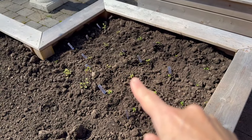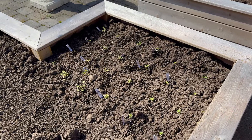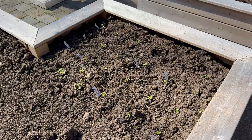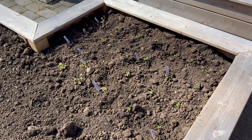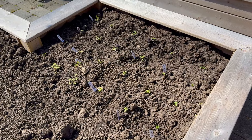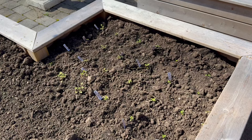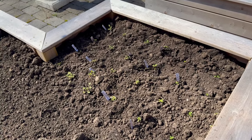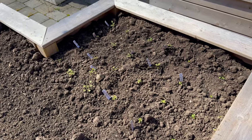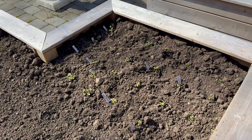I did plant up my larkspur that I winter sowed, but I don't think they're going to stay here. I've noticed that they self-seed really well, so I think I'm going to put them in an area of my garden where I want them to do that, instead of having them in here. I have so many flowers that I started from seed that I don't think I want these in here — I'm going to put them in the garden beds instead, but for now they're in this temporary spot.